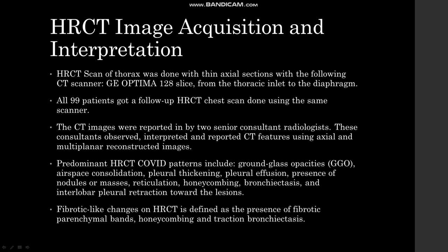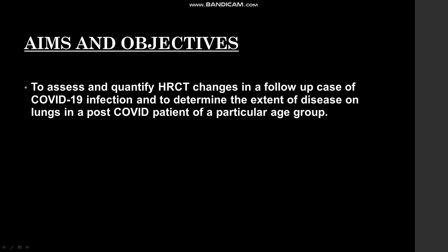All 99 patients received follow-up HRCT scans. The CT images were reported by two consultant radiologists who observed, interpreted, and reported CT features using axial and multiplanar reconstructed images. Fibrotic-like changes on HRCT are defined as presence of fibrotic parenchymal bands, honeycombing, and traction bronchiectasis. The aims and objectives are to assess and quantify HRCT changes in follow-up cases of COVID-19 infection and to determine the extent of disease on lungs in post-COVID patients of a particular age group.